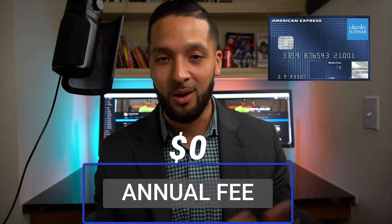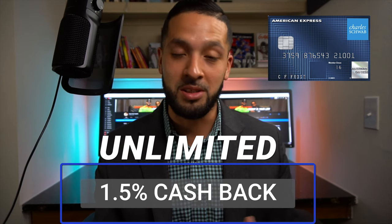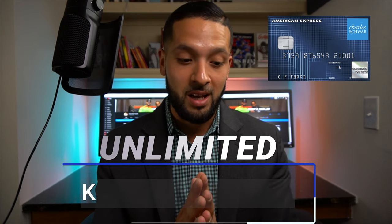Another card in my regular rotation is the Schwab Investor card — I literally only use it for one thing: paying for my daughter's daycare. I know it's only a cash back card, but I can transfer all those cash back rewards into my Schwab account and use them toward investing. I'm just now starting to pay for daycare since my daughter is only one year old, so the earnings will build over time.